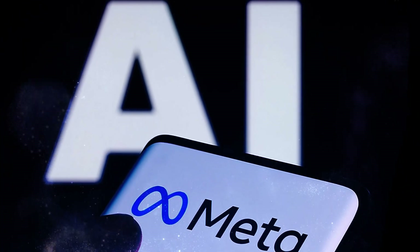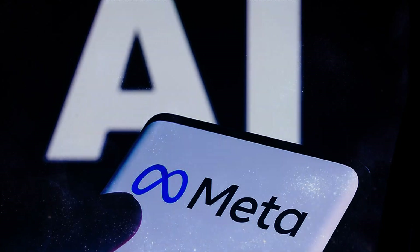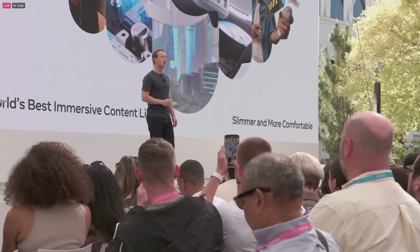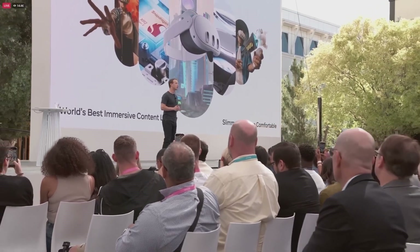Meta AI has unveiled several groundbreaking new projects that promise to redefine the relationship between humans, machines, and robot intelligence. The research team is moving beyond AI chatbots and has its sights set on an ambitious future of intuitive robot collaborators.